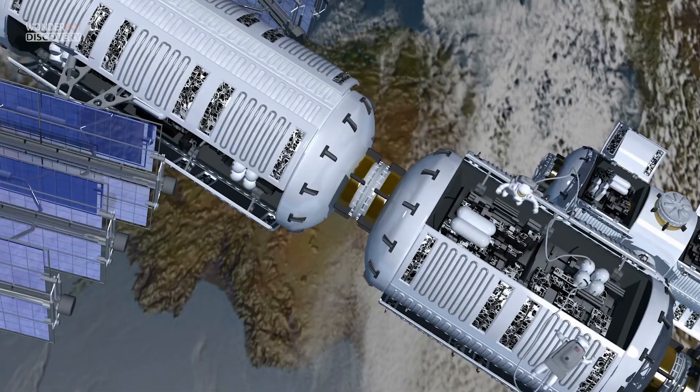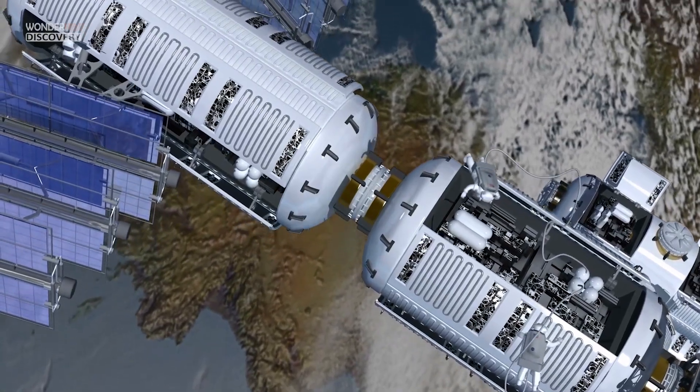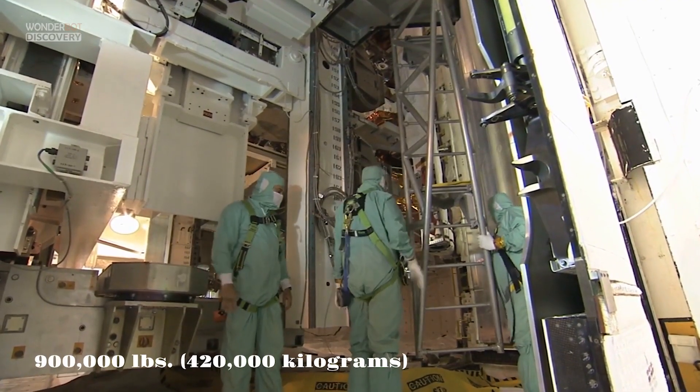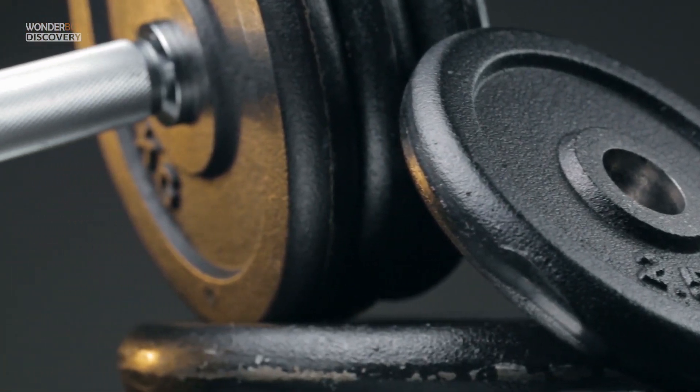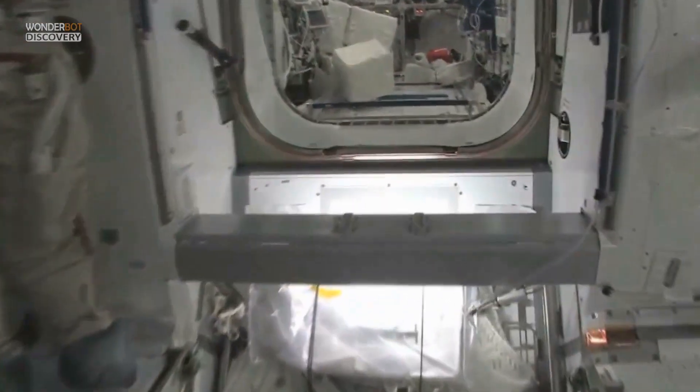All told, space station construction required 42 separate launches. The facility would weigh over 900,000 pounds on Earth, is near the length of a football field, and boasts as much livable volume as a six-bedroom house, according to NASA.